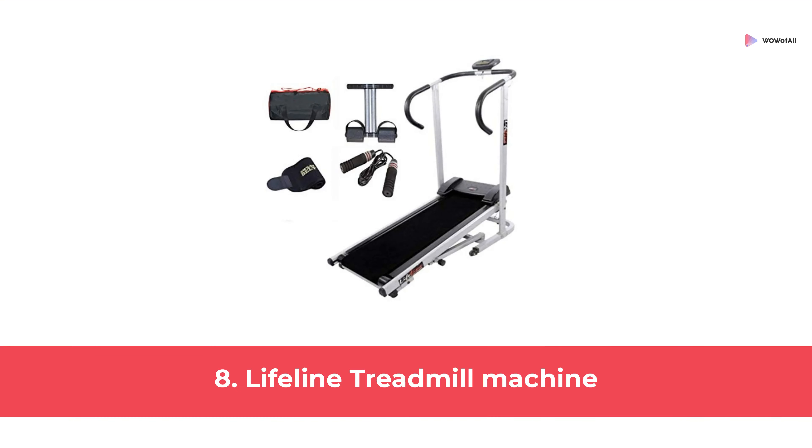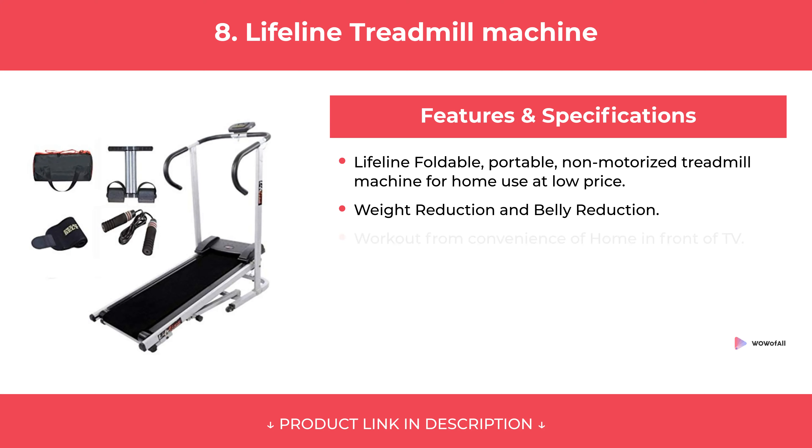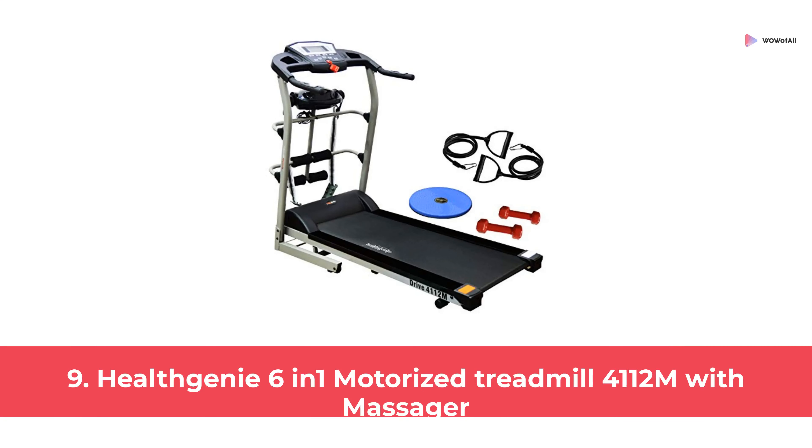At Number 8: Lifeline Treadmill Machine. At Number 9: Health Genie 6 in 1 Motorized Treadmill 4-1-1-2M with Massager.